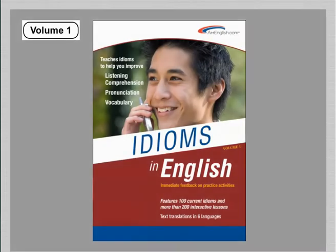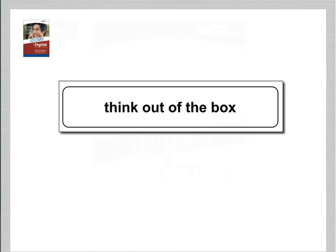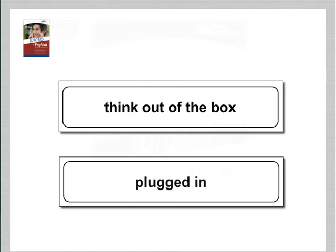Idioms in English, Volume 1. Idioms like 'think out of the box' and 'plugged in' are used frequently in English.